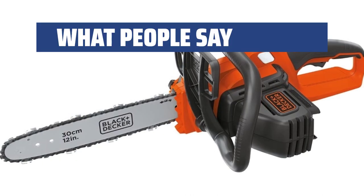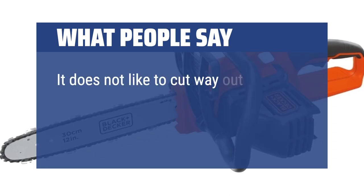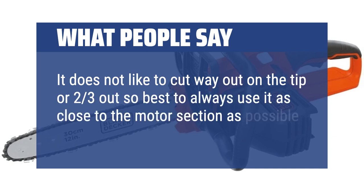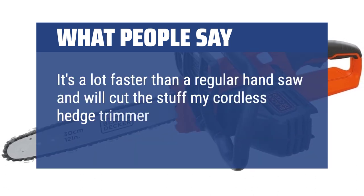What people say: Battery life is amazing if you have at least a 3.0-amp battery. It does not like to cut way out on the tip, so it's best to always use it as close to the motor section as possible. It's a lot faster than a regular hand saw and will cut the stuff my cordless hedge trimmer won't tackle.